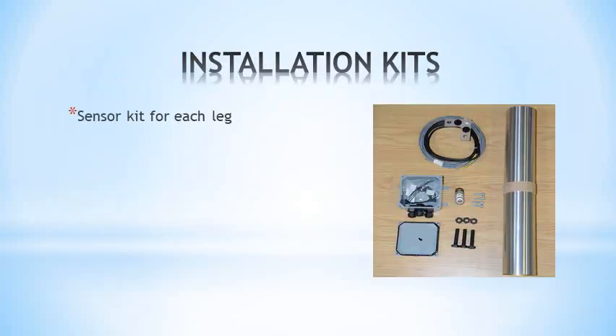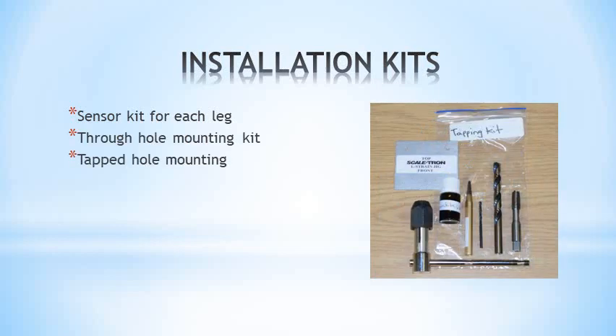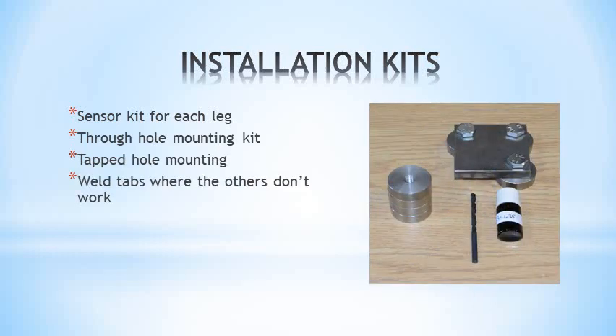A sensor kit is needed for each leg. Three installation kits cover all applications: through-hole mounting, tapped-hole mounting, and weld tabs. Each kit is good for up to eight legs.